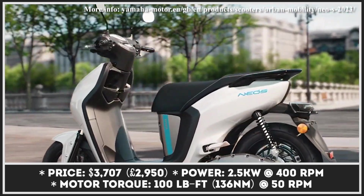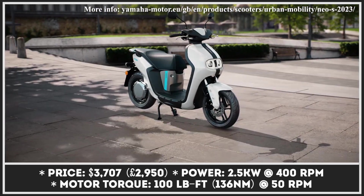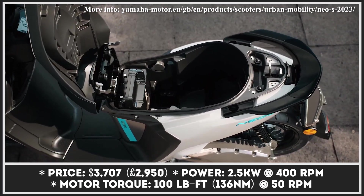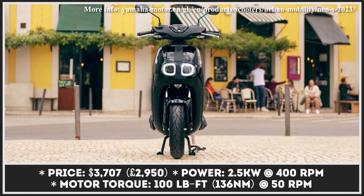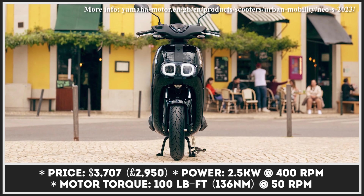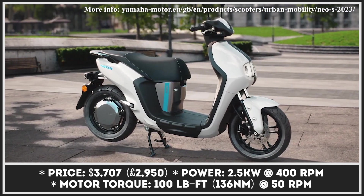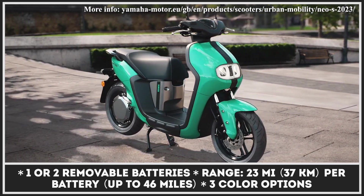Yamaha's latest NEO scooter is targeting young riders that need a zero-emission form of transport to get around urban areas with basic driving license requirements. Since youth is the main target for this model, Yamaha developed a quite appealing design for this scooter. It has a dual headlight separated by a decorative paint strip and three available color schemes. To be fair, the NEO's design is far more exciting than its performance capabilities.